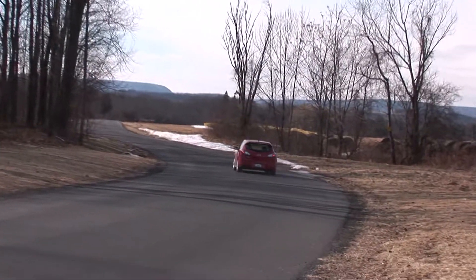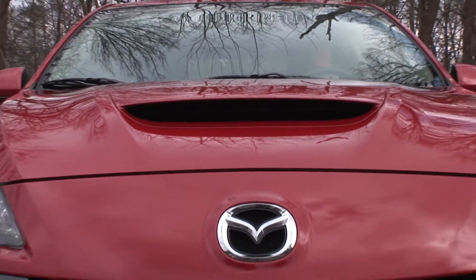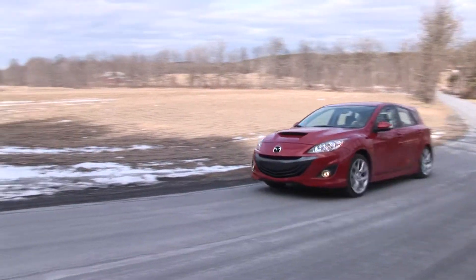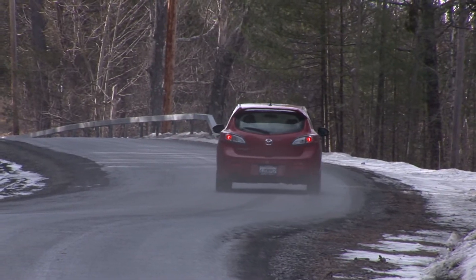Very fun, styled with flair, loaded with goodies and relatively fuel efficient at 25mpg highway, this Mazda Speed 3 with the optional tech package comes in at $25,840 — a car you can't touch for the money. For Drive Time on Yahoo Autos, I'm Steve Hammes.